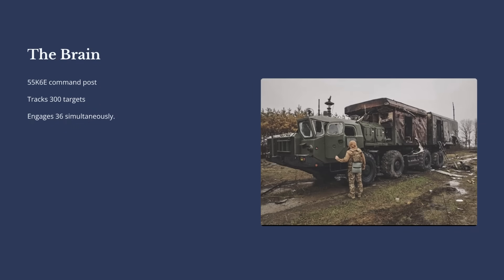Next, we've got the brains: the mobile command post. This is the nerve center of the whole operation. All the information from those different radars gets funneled right here, giving the operator a complete 360-degree view of the airspace. Powerful computers help sort and prioritize what's a threat and what isn't, and this is where a human commander makes the final call to engage. A single command post can keep tabs on up to 300 targets and engage three dozen of them simultaneously.